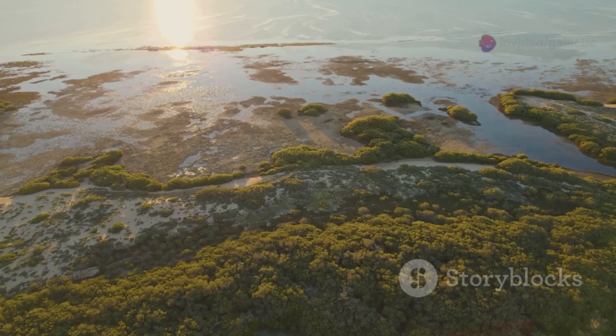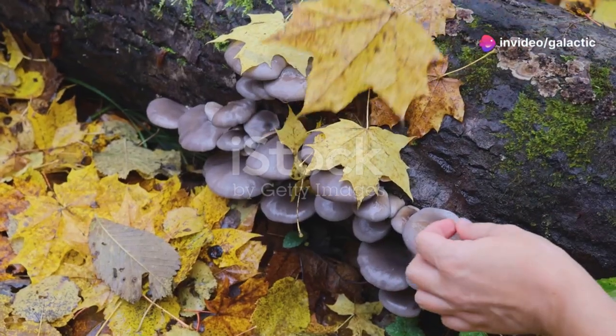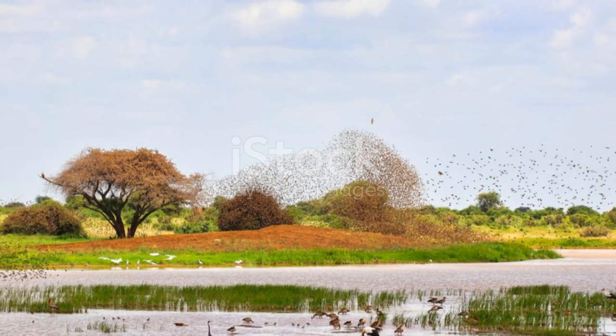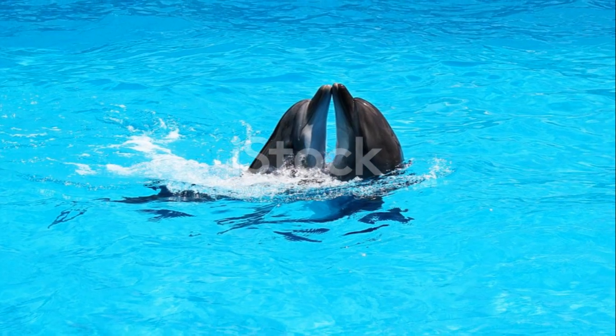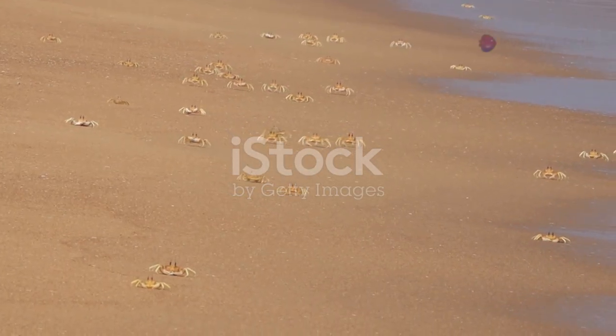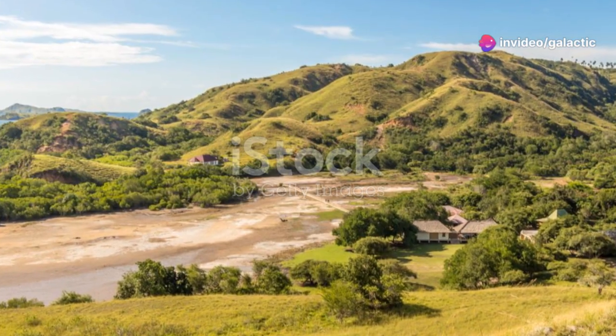Coastal marshes and estuaries serve as vital nurseries for countless marine species. Young fish and shrimp find food and shelter here. These wetlands are also crucial for migratory birds. Dolphins can often be seen playing in the waves just offshore. Crabs scuttle along the beaches — yet this idyllic surface, so full of life and beauty, can be deceptive.